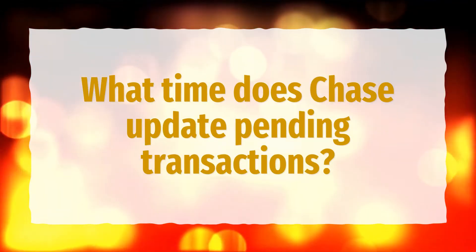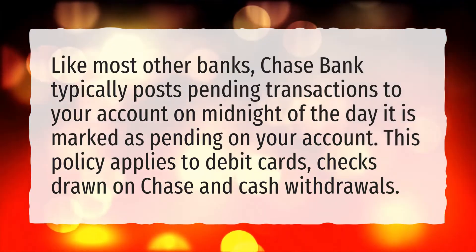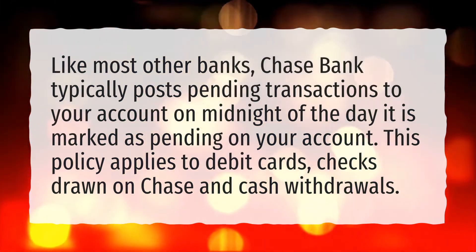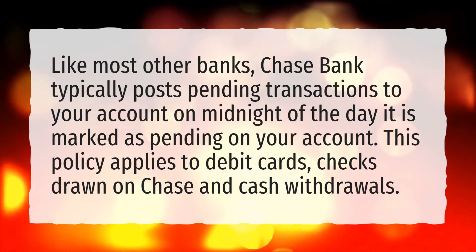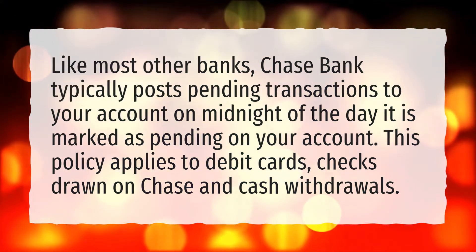What time does Chase update pending transactions? Like most other banks, Chase Bank typically posts pending transactions to your account at midnight of the day it is marked as pending on your account. This policy applies to debit cards, checks drawn on Chase, and cash withdrawals.